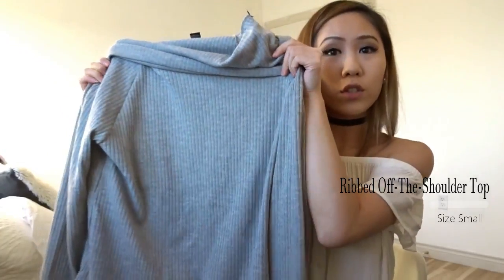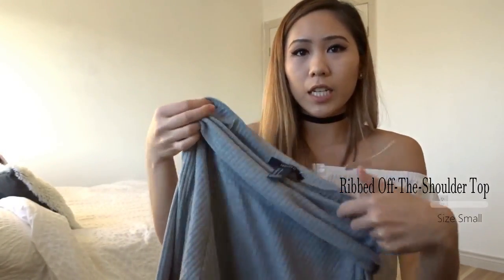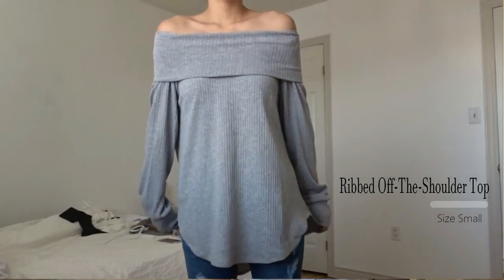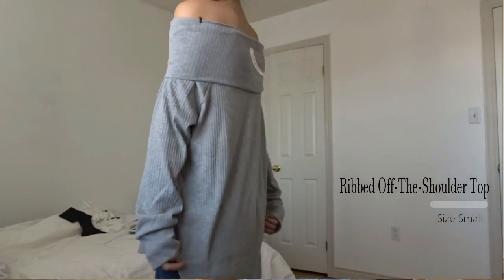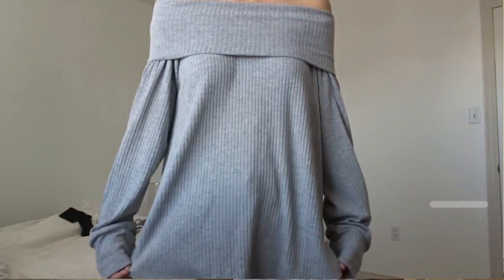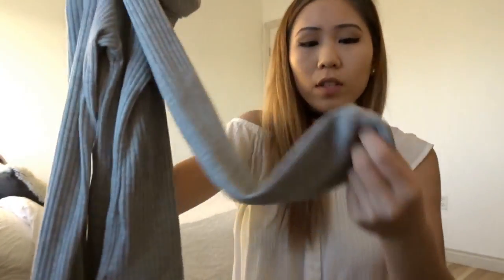The first thing I got is from Forever 21 — it's this gray off-the-shoulder top. This part isn't sewn, so it just looks like this when you first get it, but you can fold down the top to make it off the shoulder. I kind of wish it was already sewn together so you don't have to worry about the sleeves going up and down, but regardless it's still super cute. It has a rib design with lines going down, it's a high-low style, and the sleeves are cupped at the bottom.